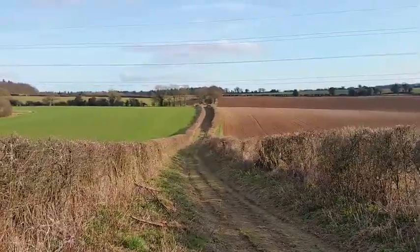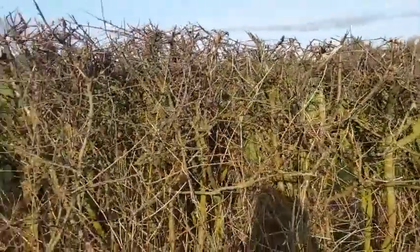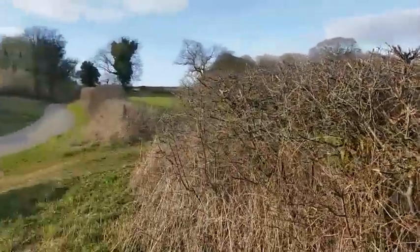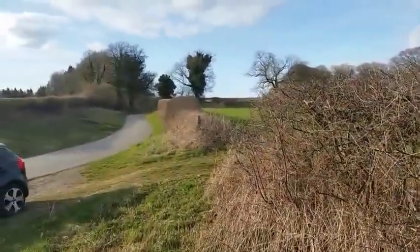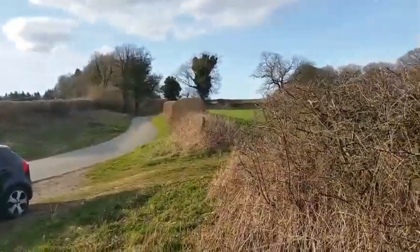They didn't have enough men to deal with all of these threats, and eventually the decision was taken to withdraw back behind me here, up towards the little village of Alresford, which is up this track maybe another two miles.